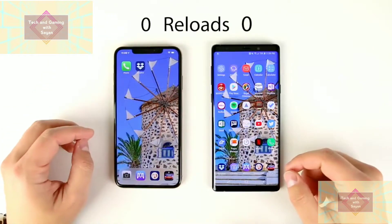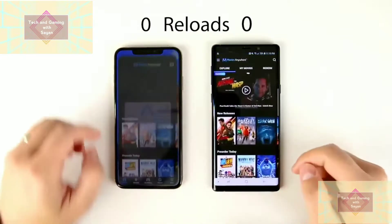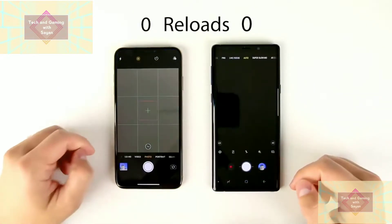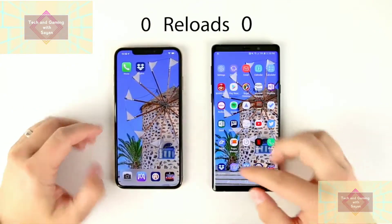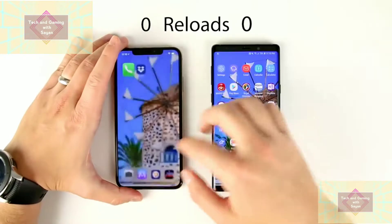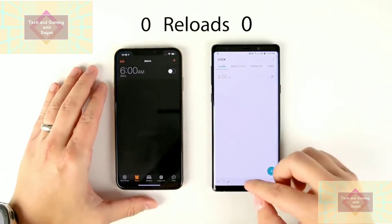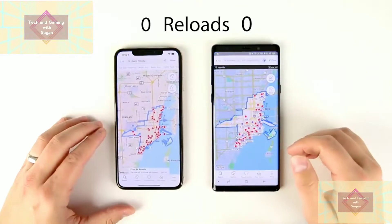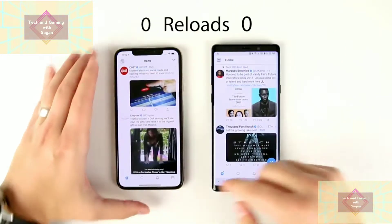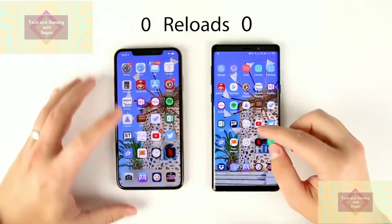Now we're going back through in reverse to see how many apps are left loaded in RAM. Starting with Auto Trader — I anticipate both phones will do really well here. The Note has 8 gigs of RAM so it'll probably keep most, if not all, apps in. And from previous speed tests, the iPhone tends to keep almost every application in RAM except maybe one or two. Going through Dropbox, Phone app, Netflix — both phones are loading everything extremely quickly. When both have an app in RAM, the iPhone does tend to open it a little bit faster than the Note.